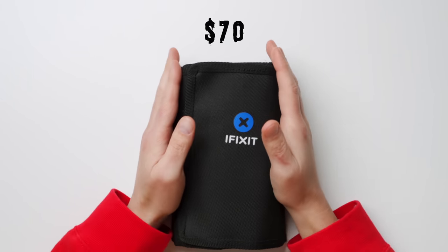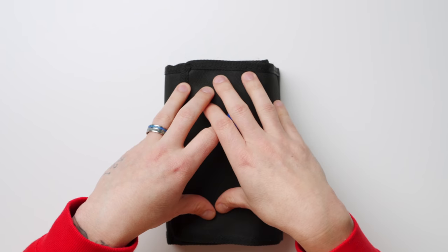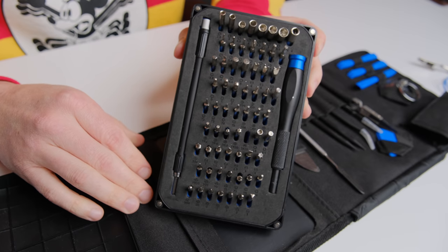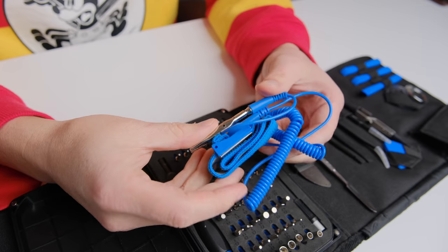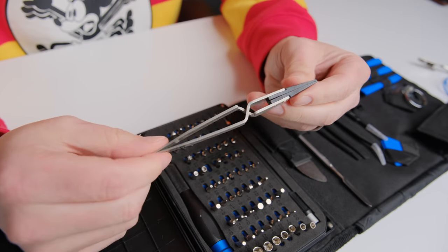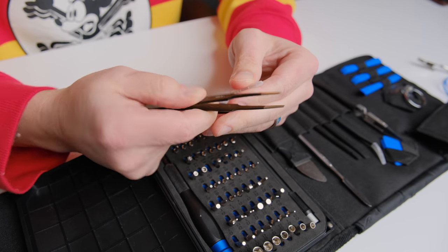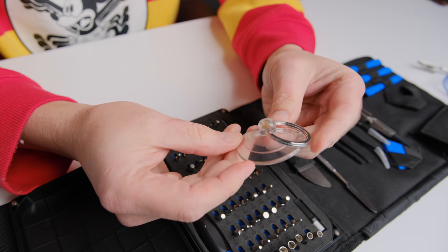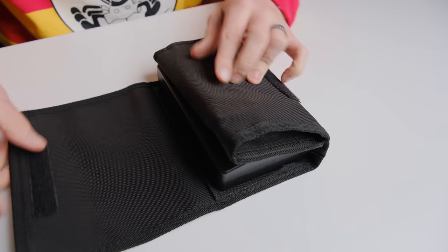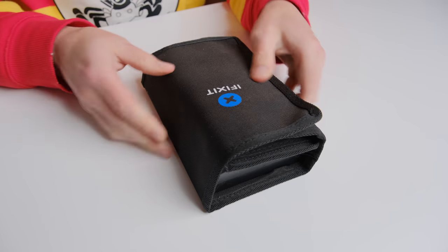Last but not least is one of my most used tech items — this tool set from iFixit. Even if you don't repair phones, this kit is extremely useful for all things tech related. I use it primarily to take apart laptops or put together desktops. It literally comes with everything you need for 99% of tech-related tasks, including a Mako driver kit, precision bit driver, opening picks, anti-static wrist strap, a metal spudger, a halberd spudger, a jimmy, flex extension, reverse tweezers, angled tweezers, blunt tweezers, three plastic opening tools, a suction handle, and a magnetic project mat. It's definitely a ton of stuff, but as you can see it folds up into a nice, neat, compact package. I can't recommend this kit enough — it's come in clutch numerous times.